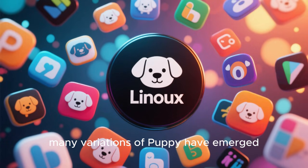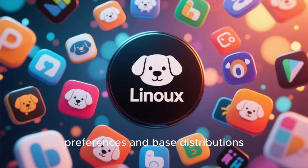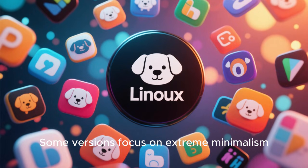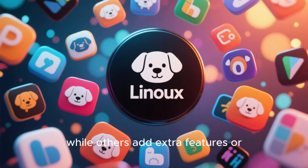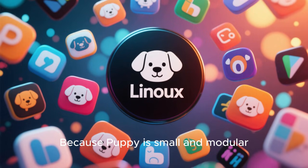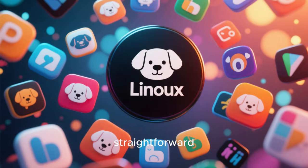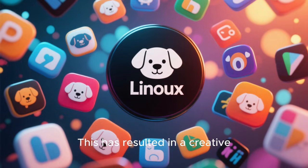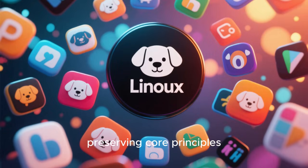The Puppy ecosystem itself is diverse and community-driven. Over the years, many variations of Puppy have emerged, each tailored to different preferences and base distributions. Some versions focus on extreme minimalism, while others add extra features or compatibility layers. Because Puppy is small and modular, creating new variants is relatively straightforward for experienced users. This has resulted in a creative ecosystem that constantly experiments with ideas while preserving core principles.